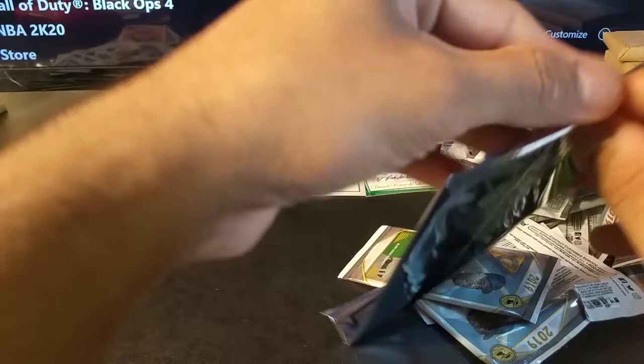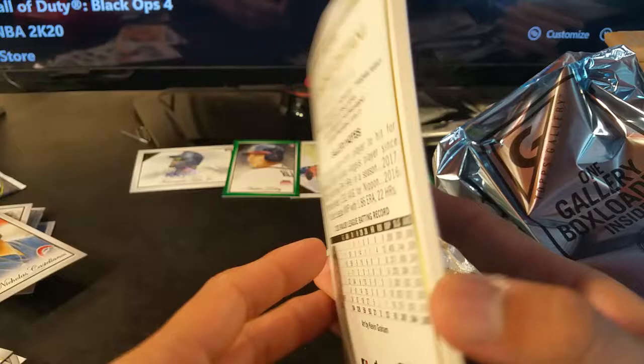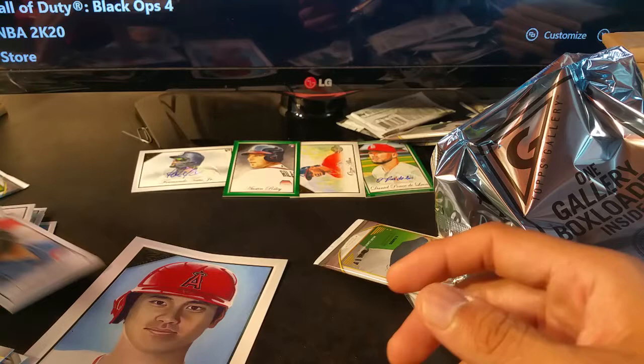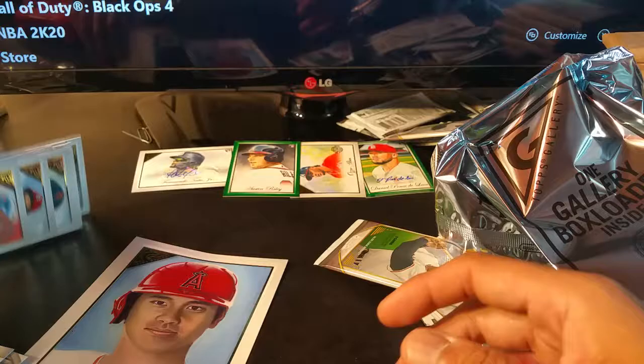I don't know what to expect in here — it's a really big card. I wonder if they give autographs in these. Yep, it's just a really big one — Ohtani. You know, it's funny, I swear stuff works out in the craziest way. Wasn't this the first card I pulled after I shuffled all 20 packs? I opened the first pack and I swear he was the first card. It's not crazy how stuff like that works out — it's like a magic trick.